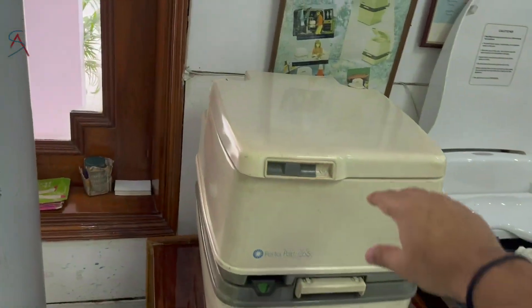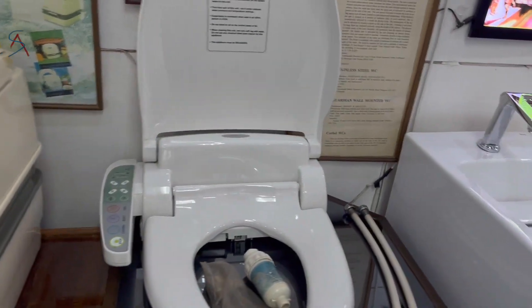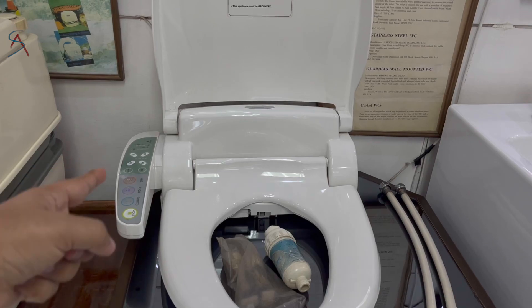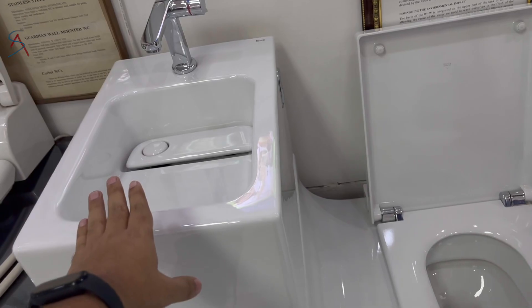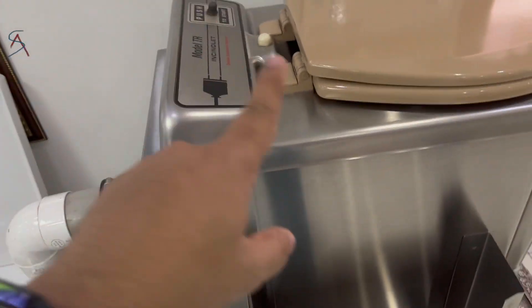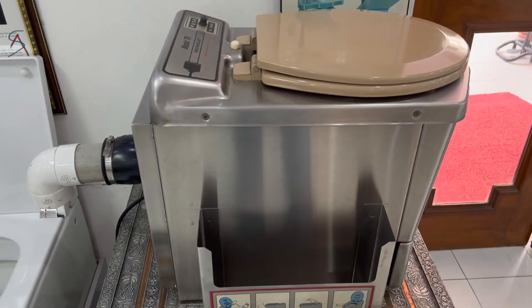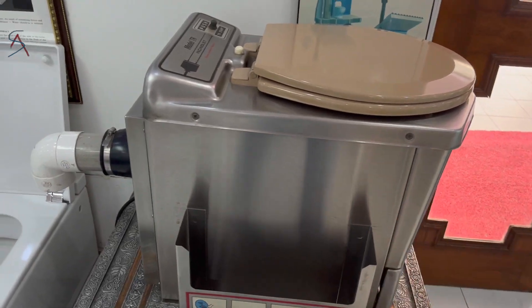This one is a portable toilet, like for picnics. This one uses a lot of technology. This one — I think we've seen it in a lot of Instagram reels — is a handwash unit where the same water used for handwashing will then be used for flushing.